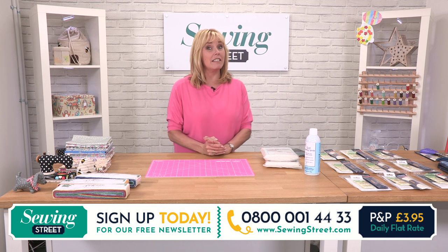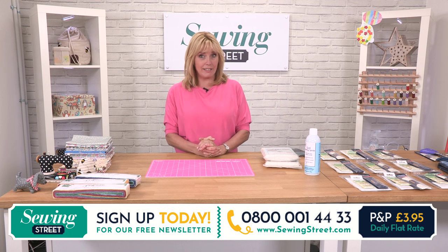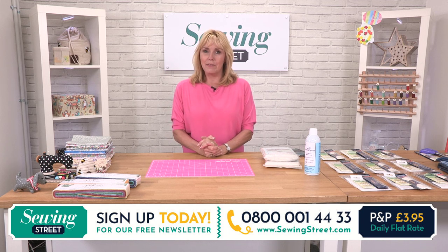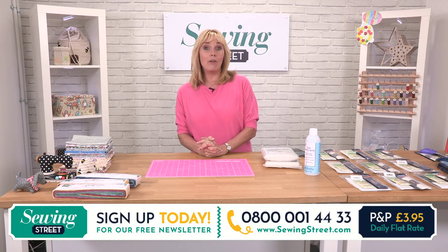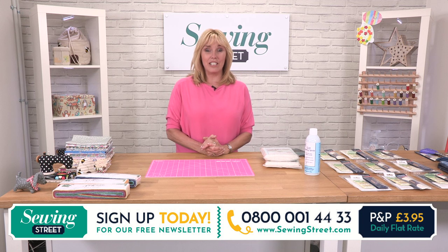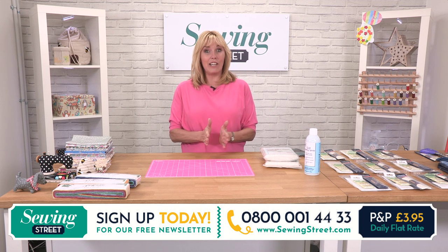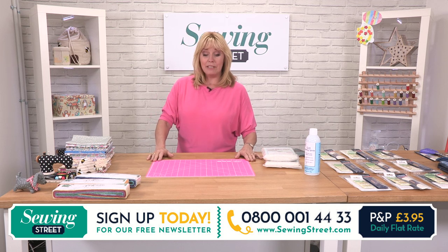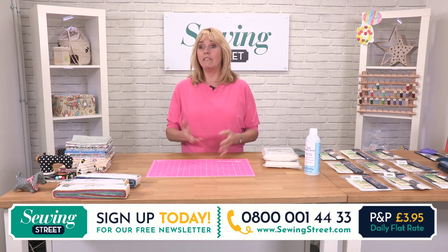If you have a look around our set this morning, you may see a couple of rogue Easter eggs. We're actually running a competition — if you can spot where they are, take note, don't tell anybody else. Over the weekend we're going to be giving a prize: two of my fabric panels and two and a half metres of fabric. We'll have the draw on the 11th of April, that's Sunday. For more details have a look on sewingstreet.tv. The eggs will only be in this hour and will be somewhere else tomorrow.